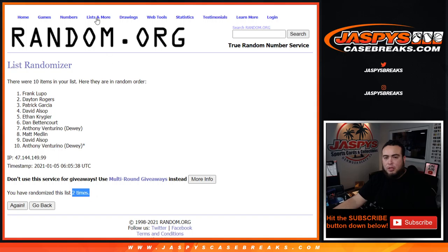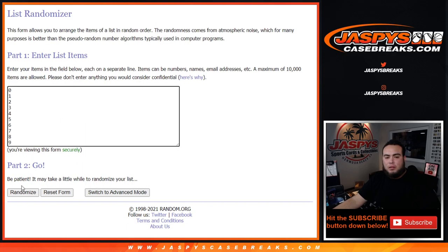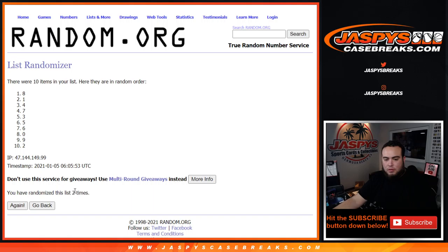One, two — Frank down to Anthony. Two times: one, two, eight — down to two.